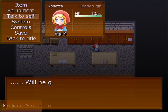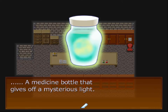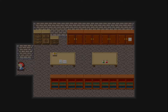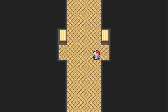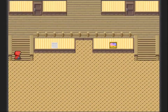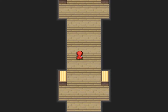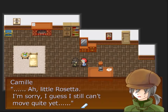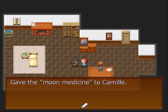Talk to self. Will we get better with this? Let's open it. Let's go up and give him his medicine. Oh, he's fine. Give him the moon medicine. 'Little Rosetta, I'm sorry. I guess I still can't quite move yet. You brought the medicine for me? Thanks, you saved me there.' Gave the moon medicine to Camille.